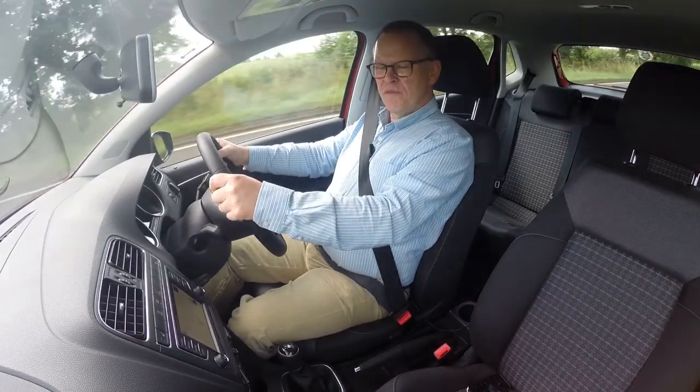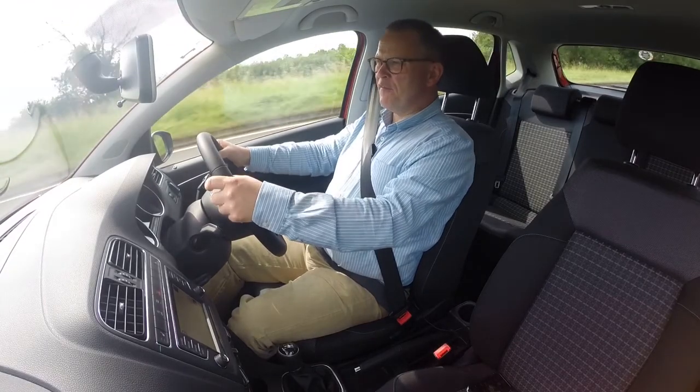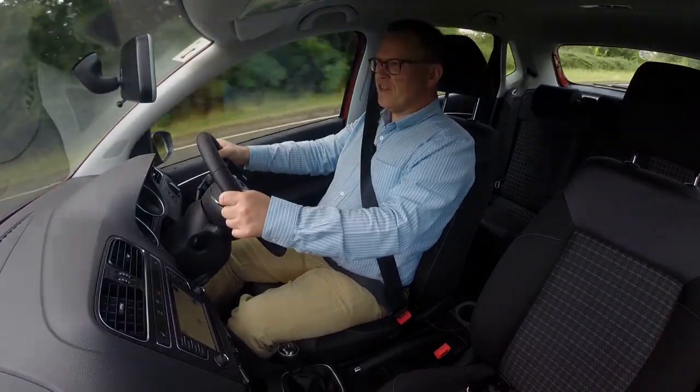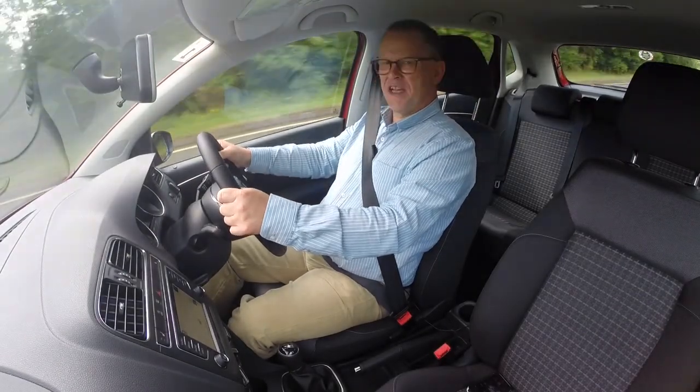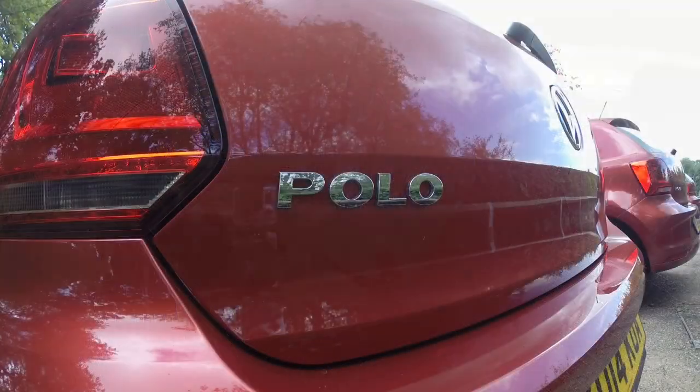The Volkswagen Polo may be a supermini, but it's a big supermini. It feels mature, it feels grown up, and it's as good to drive as many cars in a class above — and just as practical. It's not difficult to see why it's a regular top-ten seller.